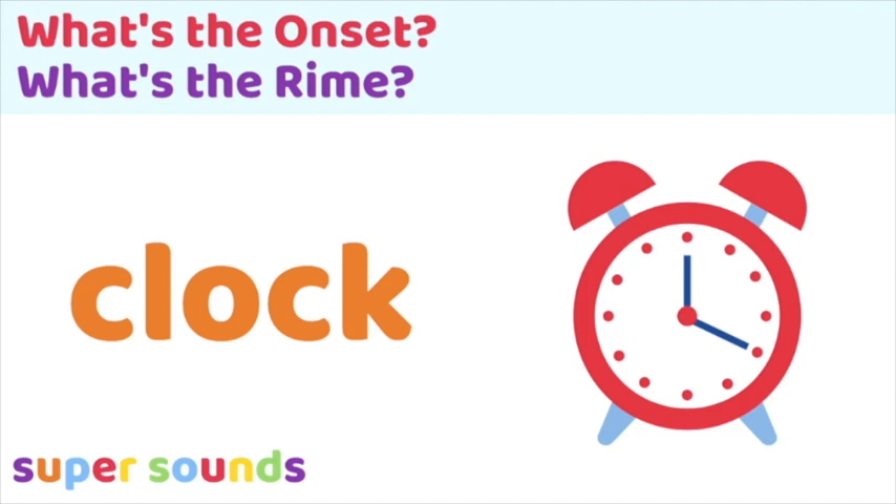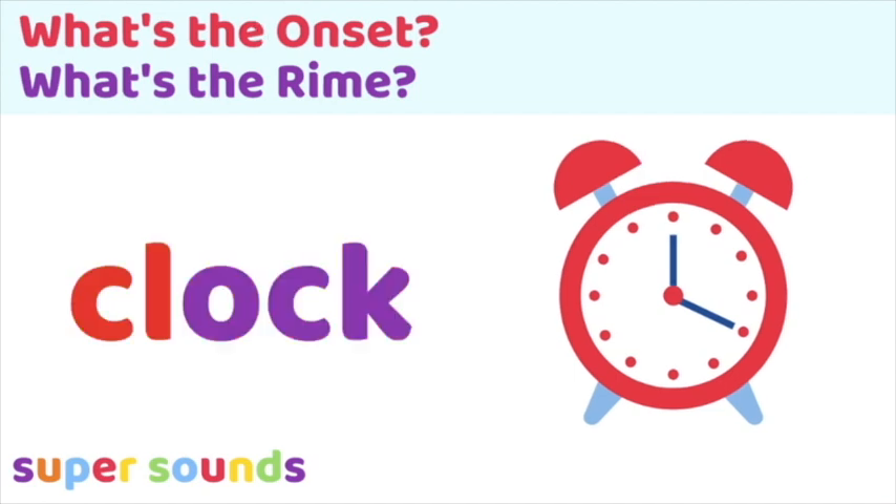Now 'clock'. Where's the first vowel in clock? It's the 'o' sound. So c and l before the o — 'cl' — is the onset. Then the vowel plus all the other consonants, 'ock', is the rhyme. Cl-ock. Clock.